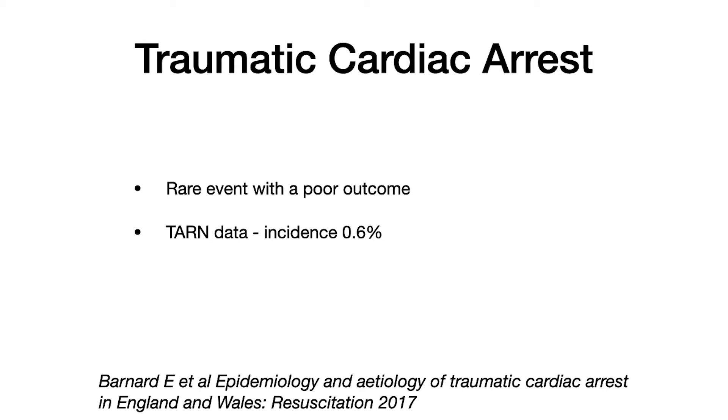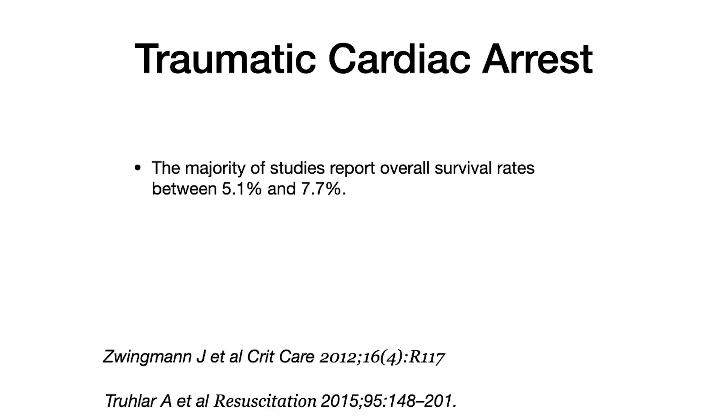The TARN database — the Trauma and Audit Research Network database — would suggest that the incidence is only 0.6%. But this is an underestimation, because any patient declared dead in a pre-hospital field won't make it onto the TARN database. So this 0.6% is for all patients who survive or make it to hospital for ongoing resuscitation. The majority of studies report survival rates between 5.1% and 7.7%, which is less than out-of-hospital medical cardiac arrest.